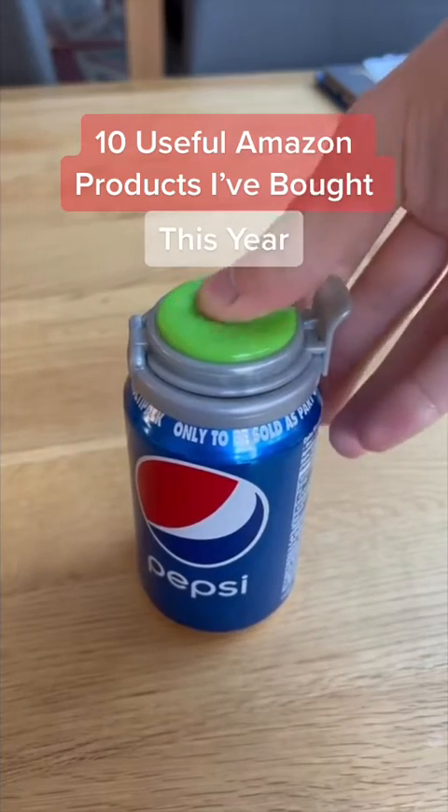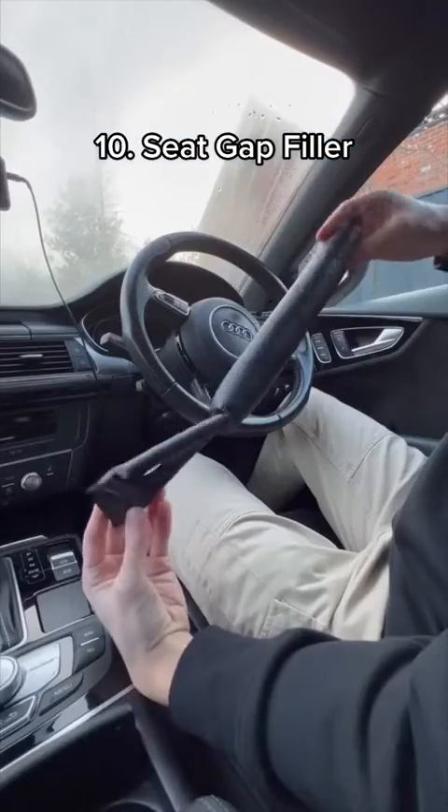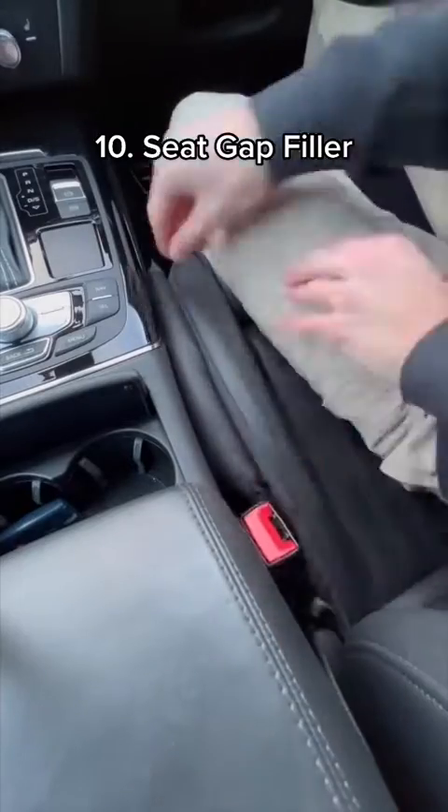10 useful Amazon products I've bought this year. This is a seat gap filler for your car which slides over your seatbelt and stops things from falling down the gap.